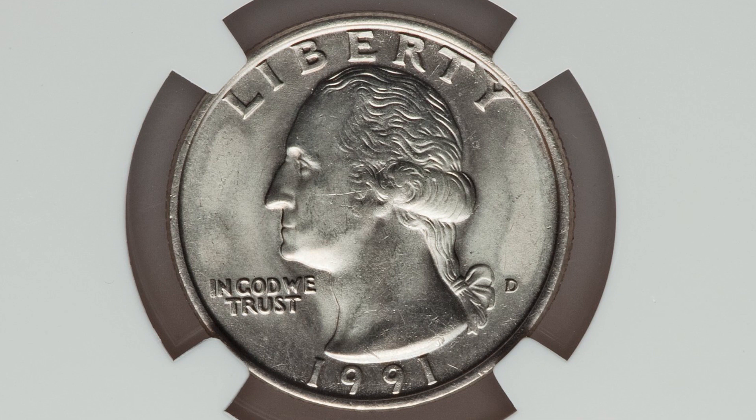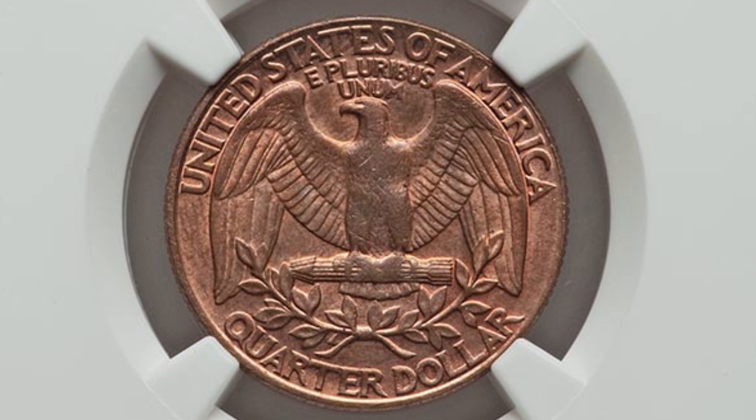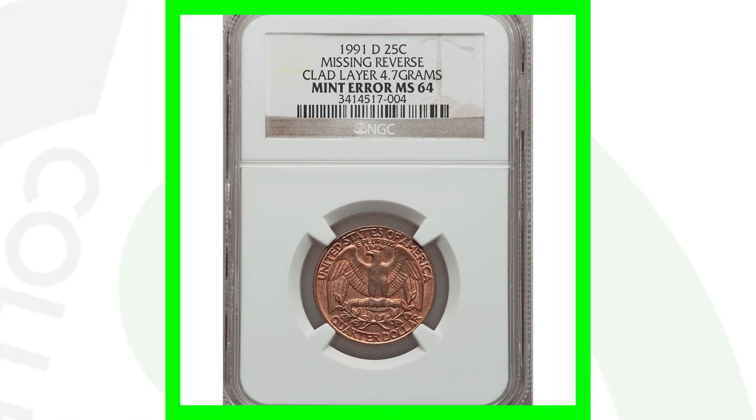Here's another missing clad layer — this time on the reverse of a 1991 quarter. The front looks very normal, but on the reverse we are missing that outer clad layer. This coin ended up selling at auction for around $95, graded by NGC at Mint State 64. The coin grading scale goes up to 70, with 70 being the best condition you can get.